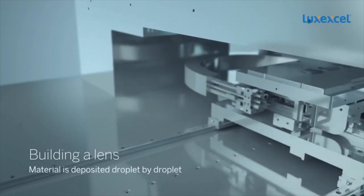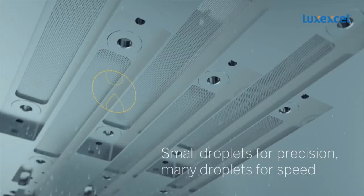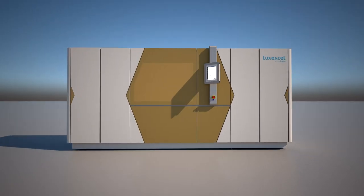So lenses can be 3D printed, but how does it work? Lux XL has developed this technology. We have developed the hardware — the printer — we have developed the materials that go in the printer, we have developed the software to make it all happen, and we have developed the whole process and turned this into one turnkey operation.